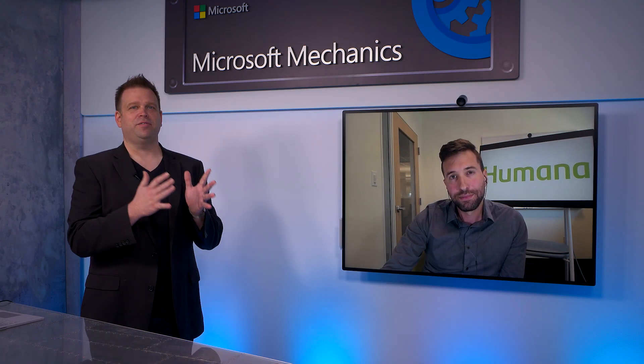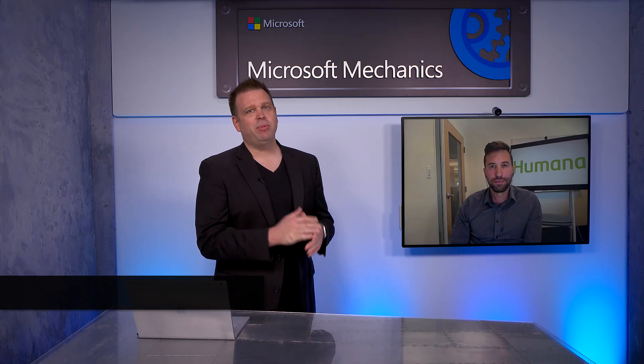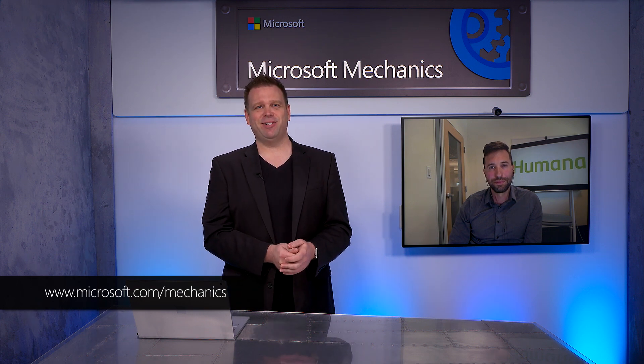Thanks, Sean. This is a fantastic implementation, and thanks again for joining us today to share all the progress that you've made with the Humana team and also your plans for the future. If you want to learn more about Power BI, be sure to check out powerbi.com. You can also check out our Power Platform series at aka.ms/mechanics power platform. Don't forget to subscribe if you haven't already to Microsoft Mechanics. Thanks for watching and we'll see you next time.